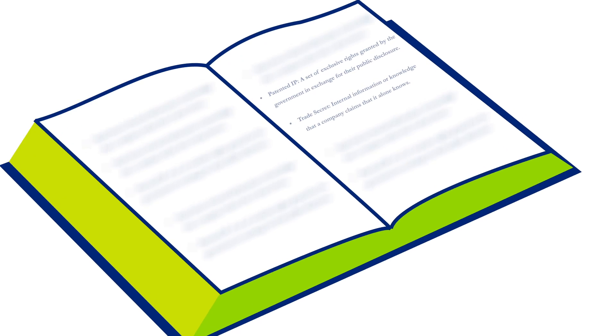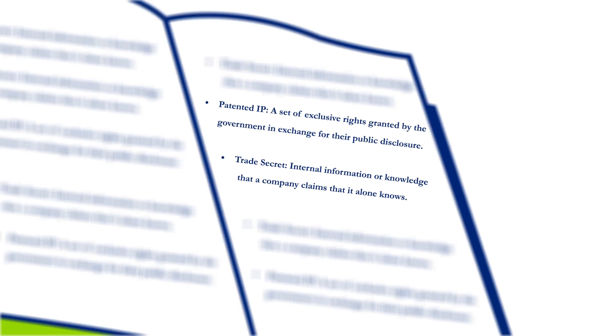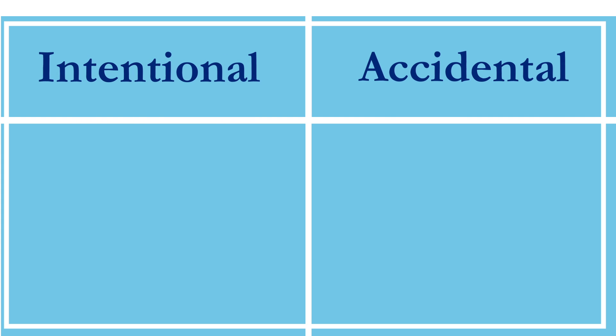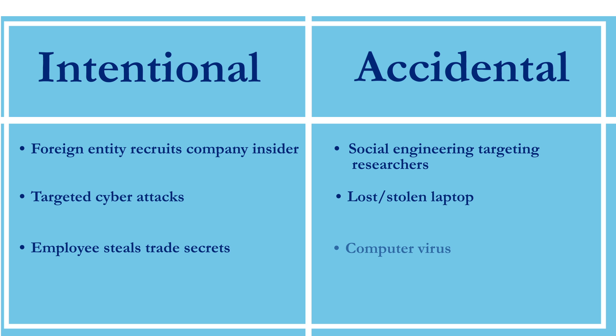While patented IP is protected through legislation within certain geographies, trade secrets are inherently more difficult to protect. Theft of trade secrets could be accidental or intentional, and regardless of their nature, the impact can have devastating effects on the company's future revenue, brand and reputation, investor confidence, business partner relationships, and ultimately their competitive edge moving forward.